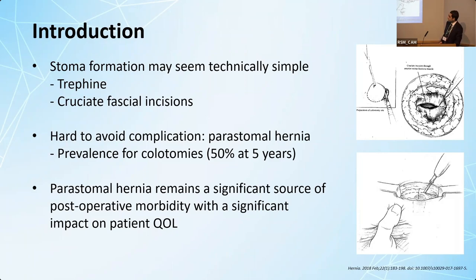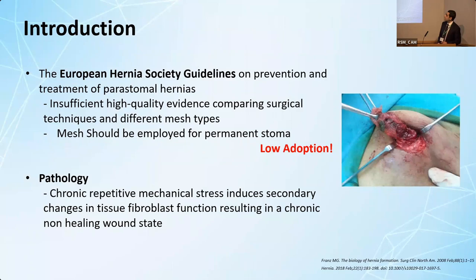This has a significant effect on patient quality of life. The European Hernia Society has done a review of the literature to try and come up with some recommendations. However, they found a lack of high-quality evidence comparing different surgical techniques and mesh types. The conclusion was that we should use mesh to reinforce permanent stomas, but this has seen low clinical adoption rates due to the fear of the disastrous mesh erosion complication.